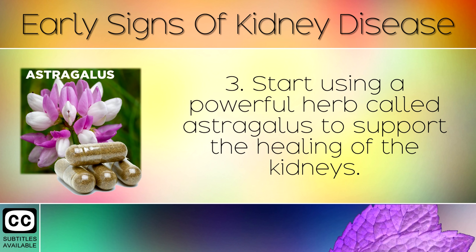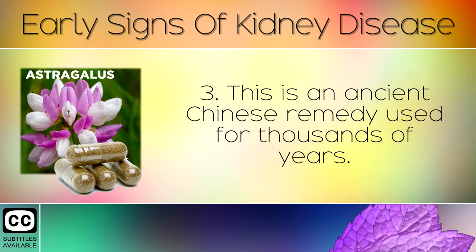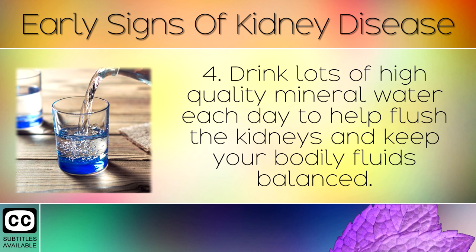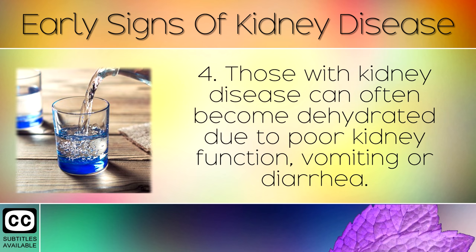Remedy 3: Start using a powerful herb called astragalus to support the healing of the kidneys. This is an ancient Chinese remedy used for thousands of years. It has been shown to boost blood flow and the filtration rate of the kidneys, and also decrease creatinine levels. Remedy 4: Drink lots of high-quality mineral water each day to help flush the kidneys and keep your bodily fluids balanced. Those with kidney disease can often become dehydrated due to poor kidney function, vomiting, or diarrhea.